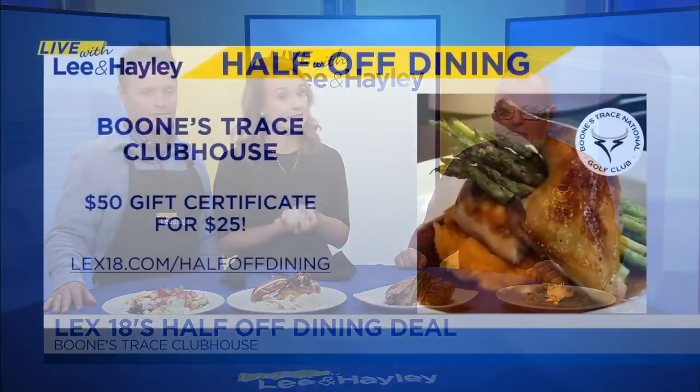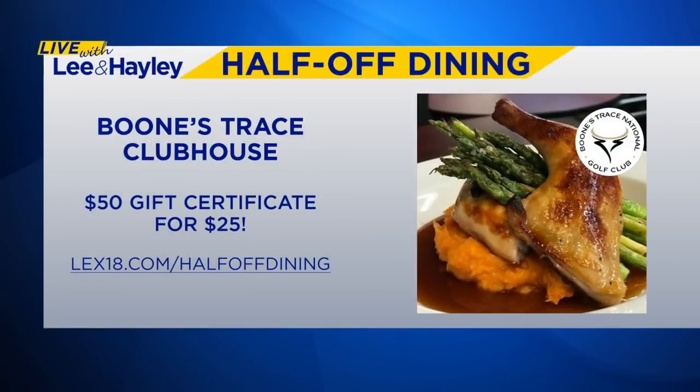Boone's Trace Clubhouse is this week's LEX 18 half-off dining deal, so be sure to go to LEX18.com to take advantage of the deal. You get $50 worth of food for just $25. There's a limited number of deals that go on sale right at the end of the show, and these go quick — they will sell out quickly. Thank you so much for being with us, buddy. Thank you, my pleasure. Good to see you. Pet of the Day is next.